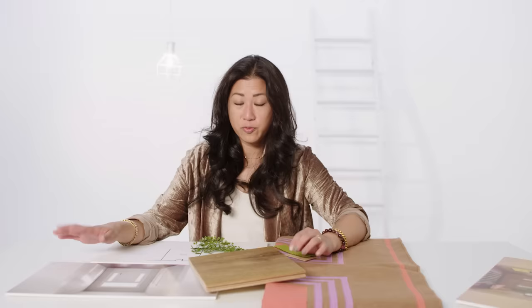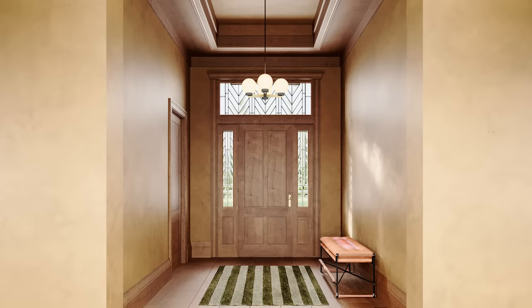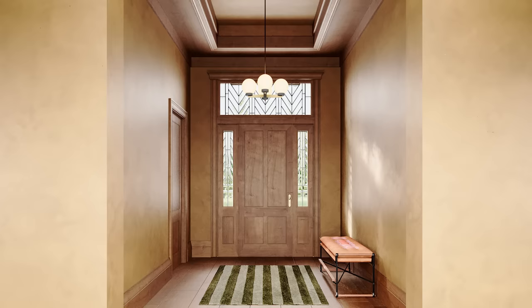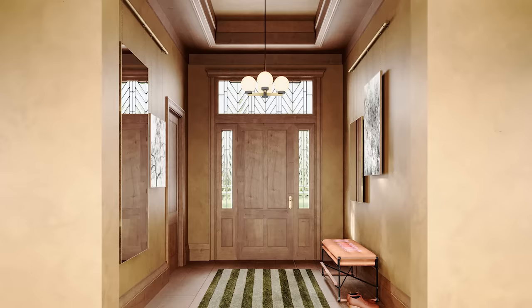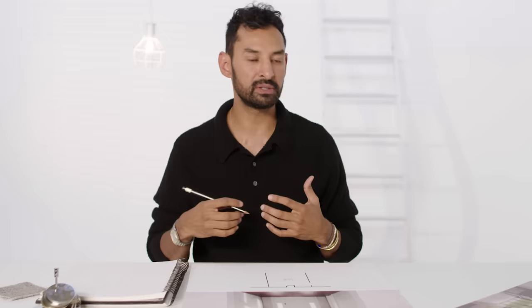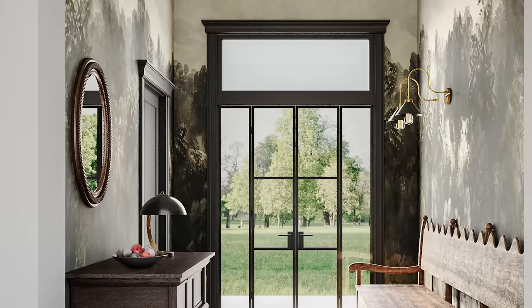For the walls, Mandy proposes a gallery wall hanging system with a large mirror in the foreground and a smaller one nearby, flanked by images of the outdoors. The reflections of artwork and the view outside will make you feel enveloped in nature. Naz wants a mirror over the table to catch light, enlarge the space, and give visitors a final check of how they look before heading out into the world.